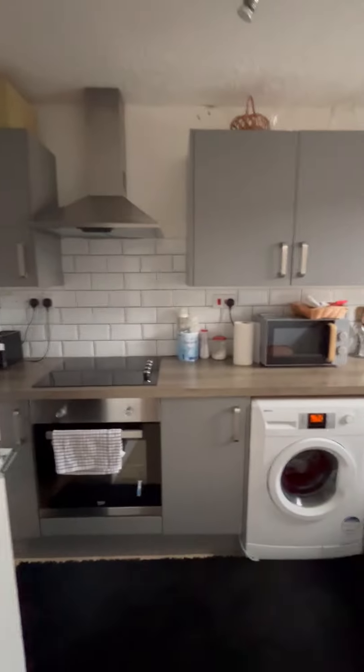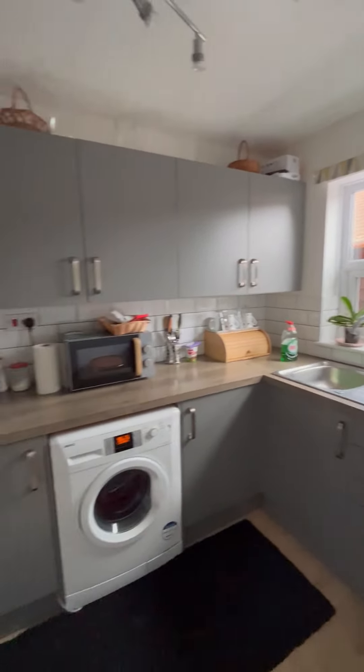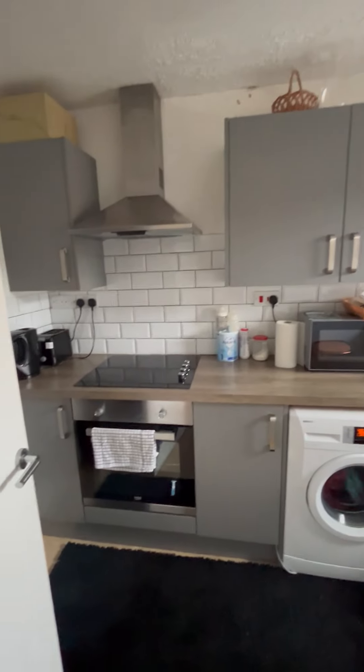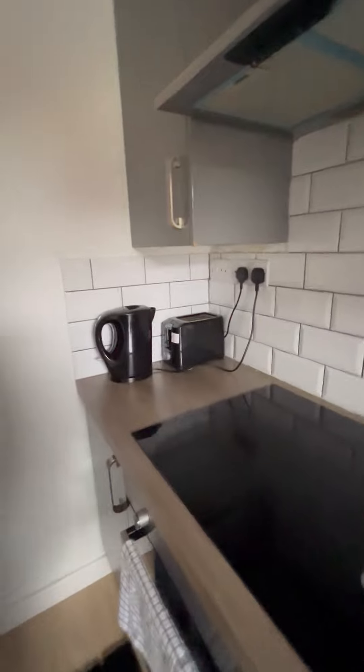Moving to the kitchen — nice modern kitchen. Space for a washing machine, electric hob and oven, and a little space for a fridge freezer just in the corner.